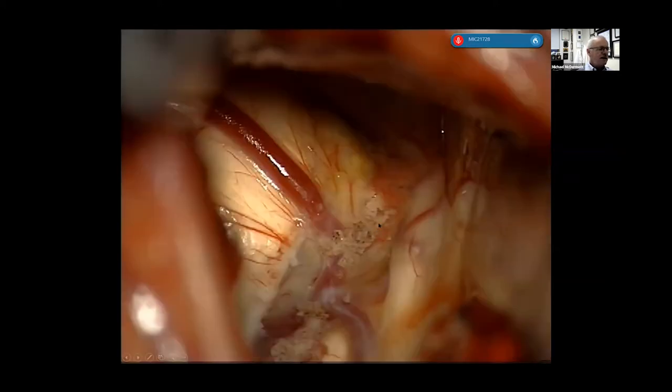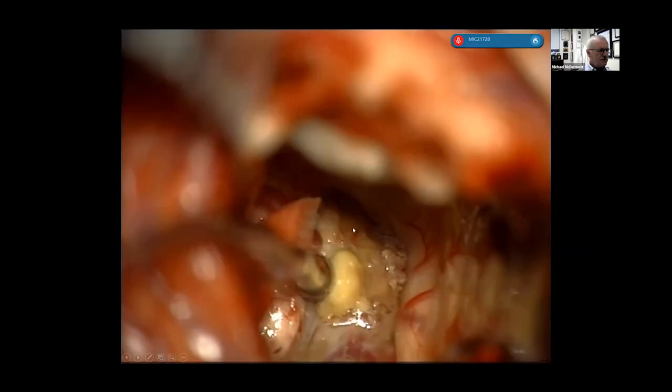It's safe to coagulate the septal vein. The thalamostriate vein and the septal vein come together to form the internal cerebral vein, which is in the roof of the third ventricle between two layers of the pia called the tela choroidea. The blood supply to the choroid plexus is from the posterior medial choroidal artery. It's safe to divide the septal vein and open the roof of the third ventricle on the medial or superior side of the choroid plexus — this is called a trans-tela approach. We coagulated the septal vein and here is the consistency of this colloid cyst — not very suckable.